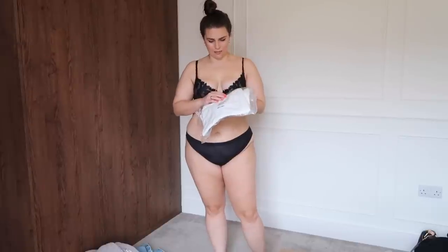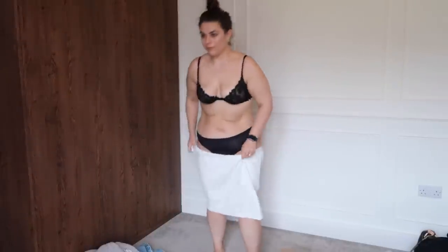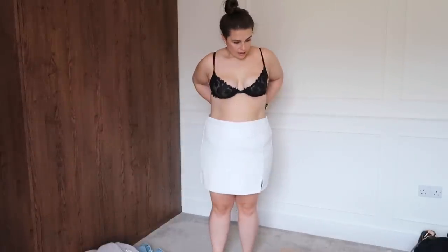A leather skirt. Am I okay? Sorry. What the bloody hell am I going to do with a leather skirt? Who do I think I am? I look like a condom, so it's a no from me. I don't know what I was thinking there. Absolute head loss.